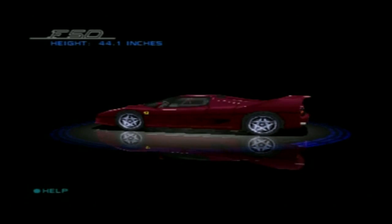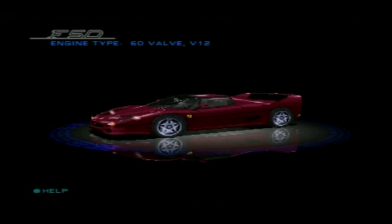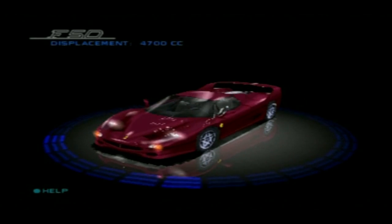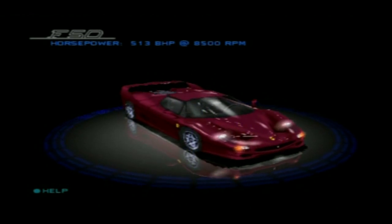The superbly hand-built 4.7-liter 12-cylinder uses state-of-the-art technology to develop a massive 513 horsepower. A six-speed close-ratio manual transmission distributes power to extremely wide rear wheels.